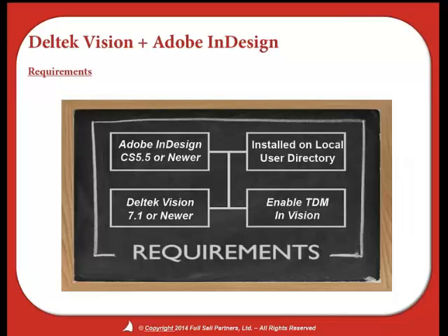What are the requirements to do this? You need to be running Adobe InDesign CS 5.5 or newer — the cloud version does work. It needs to be installed on your local user directory, meaning on your computer, not on the server. You also need to be running Dell Tech Vision 7.1 or newer with TDM enabled.